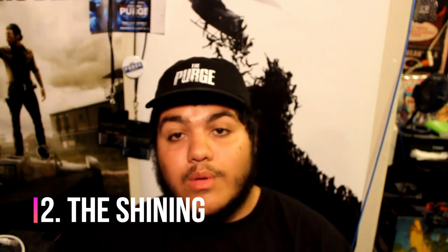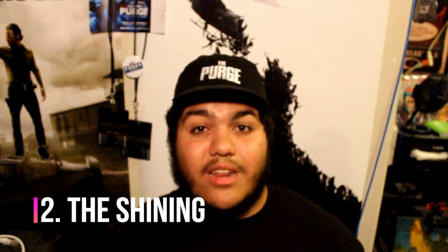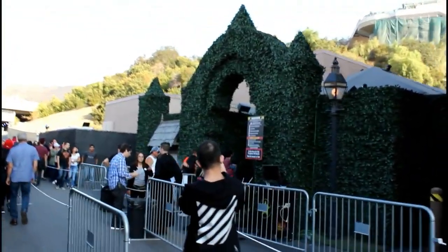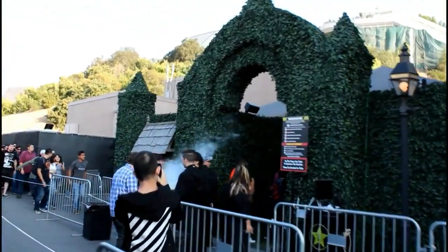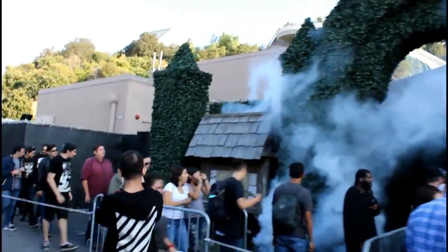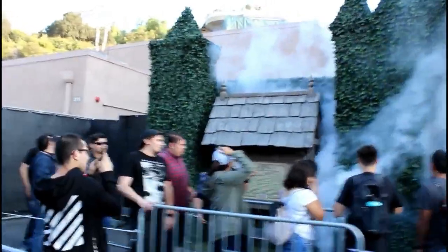Number 2 is going to be The Shining. Last year's The Shining was awesome — when you enter the maze it's like the movie, and bringing that hedge maze to life was really awesome. As a horror fan and a Shining fan, it was just really cool to see and experience.